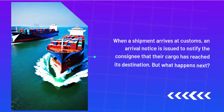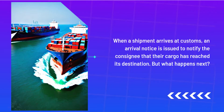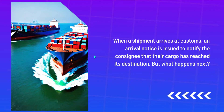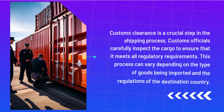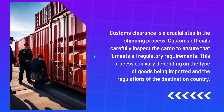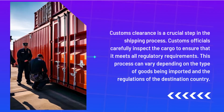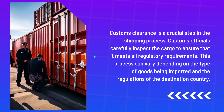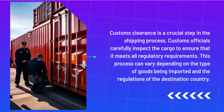When a shipment arrives at customs, an arrival notice is issued to notify the consignee that their cargo has reached its destination. But what happens next? Customs clearance is a crucial step in the shipping process. Customs officials carefully inspect the cargo to ensure that it meets all regulatory requirements. This process can vary depending on the type of goods being imported and the regulations of the destination country.